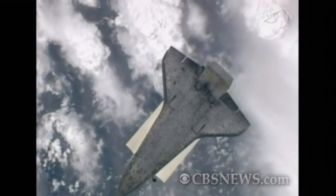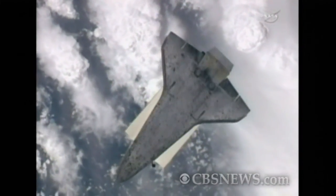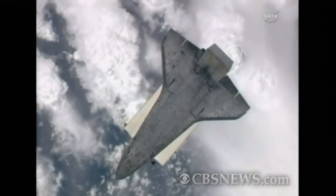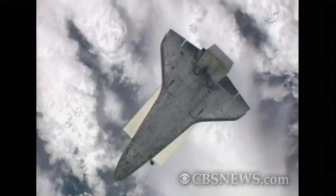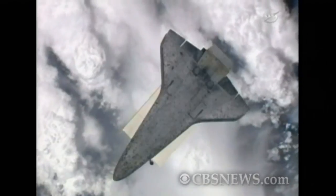Both Nespoli and Coleman have practiced this several times. They've worked very closely with these two cameras and they've seen both diagrams and video of the parts of the shuttle that they need to focus on.